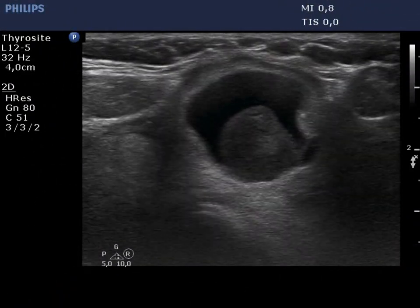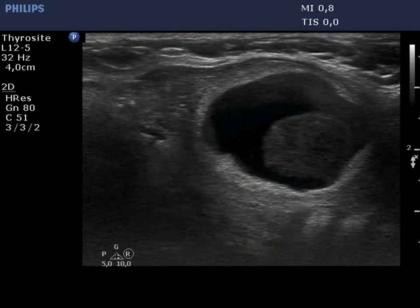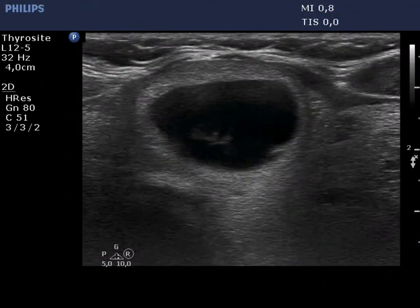In contrast with the former examination, the isonormal part of this nodule is thinner, while a moderately hypoechoic solid area with hypoechoic granule has appeared within the cystic part.